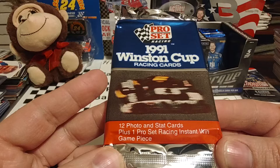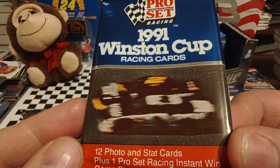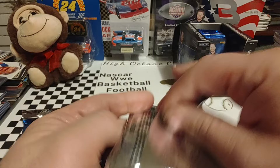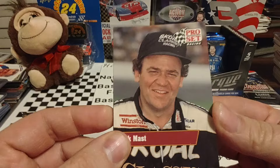12 photo and stat cards plus one Pro Set Instant Win game piece. On the front you got Rick Mast in the one car and Rusty Wallace in the two car. Those are blurred out because of the Skoal and Miller Genuine Draft sponsorship. Not really any odds on the back. The only inserts are those Legends inserts, and I can't remember if it was '91 or '92 that had the Winston Cup hologram card.